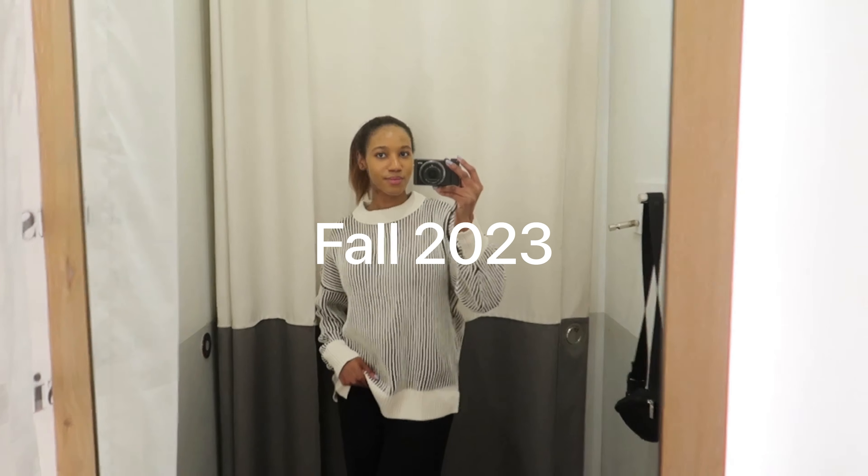We're definitely going to do a Fall Hot Shit 2023 Part Two, where you'll get more in-depth feels about fashion trends and outfits.